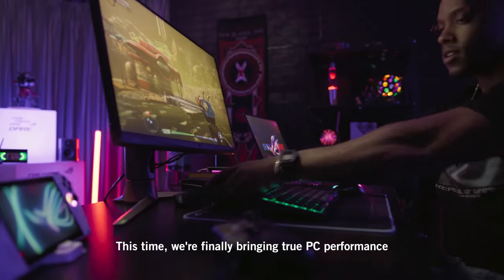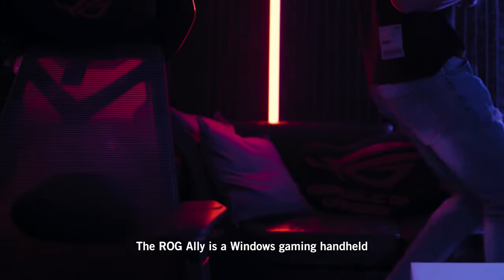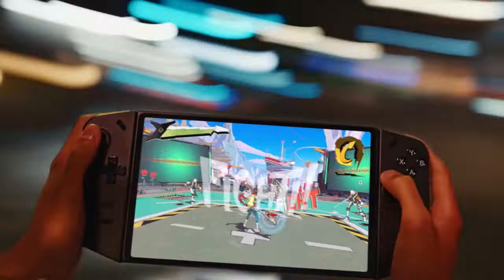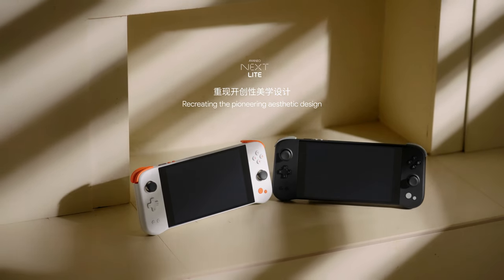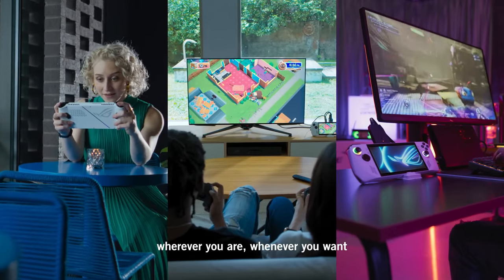The modern-day handhelds are totally revolutionizing the gaming landscape, and there's no denying that. Today we are going to explore the exciting world of handheld gaming with a special focus on Windows handheld devices. From high-powered beasts to budget-friendly options, the market has something for every type of gamer. We've scoured the tech world to bring you our top picks in the category.